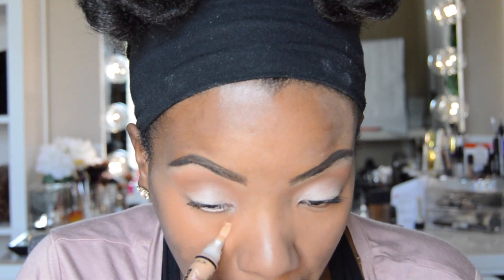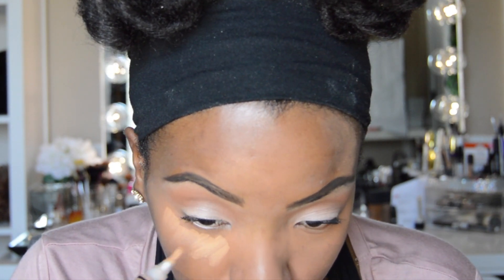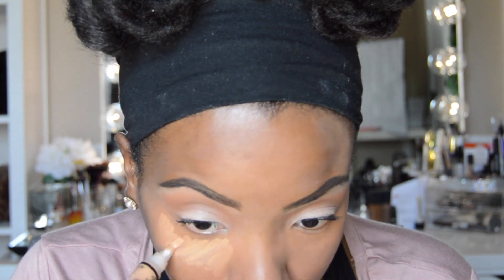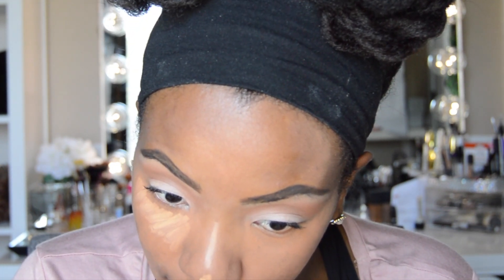You can either leave it like this, or if you want more of a pop under your eyes, you can go in with another concealer just under the eyes to brighten it up a little bit more. That is what I'm going to do for the sake of this tutorial — if I was in a rush I would skip this step. But I got time today, so I will highlight.